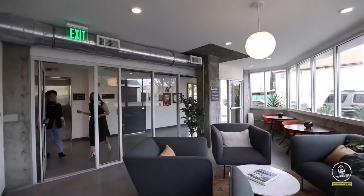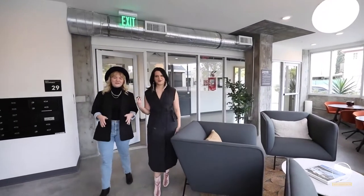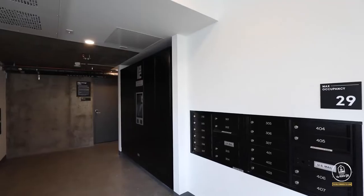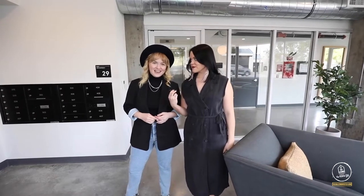Welcome to the first floor community lounge room. Right here upon entry is where you'll pick up all of your mail, your state-of-the-art package concierge. And this is a great spot to meet people when you're meeting them in the building for the first time. Let's head on up to the community room next.